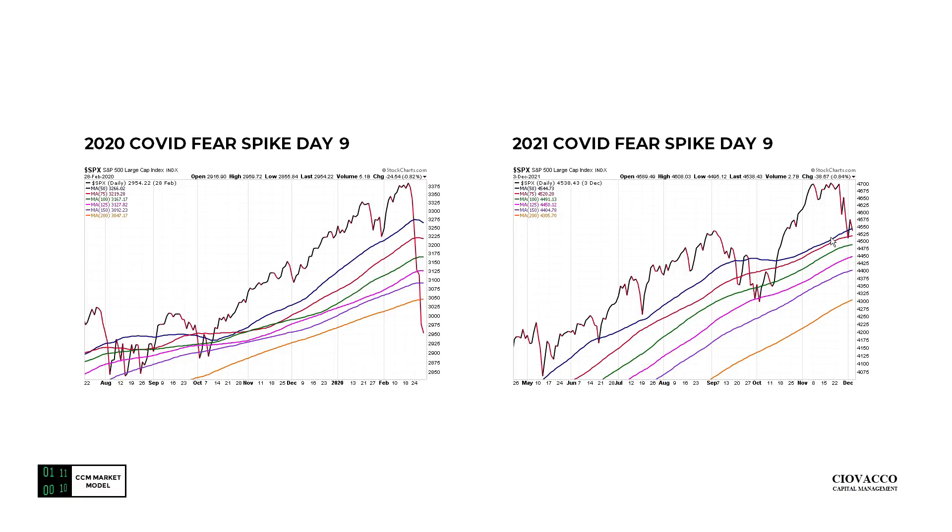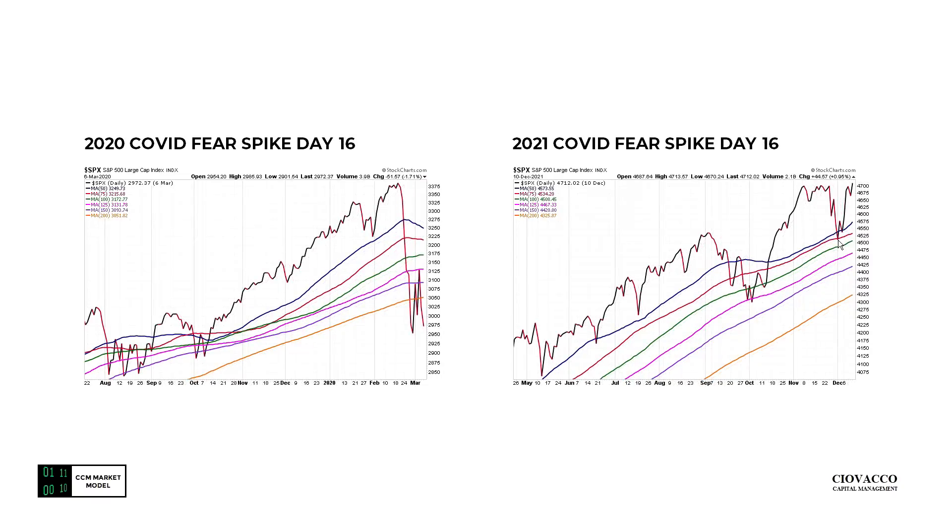The 2021 reaction is concerning but not nearly as concerning. In 2020 we gave up the 200-day moving average in orange; in 2021 we're still well above an upward-sloping 200-day. Nine days in, this is telling us to pay closer attention. At 16 days in — March 6th of 2020 — we had tried to recapture the 200-day and failed. That looks nothing like 16 calendar days later on December 10th, 2021, where price printed a new all-time closing high, back to a full-bore bullish look with price above all moving averages, the fastest moving average on top, and slopes of all moving averages pointing up.